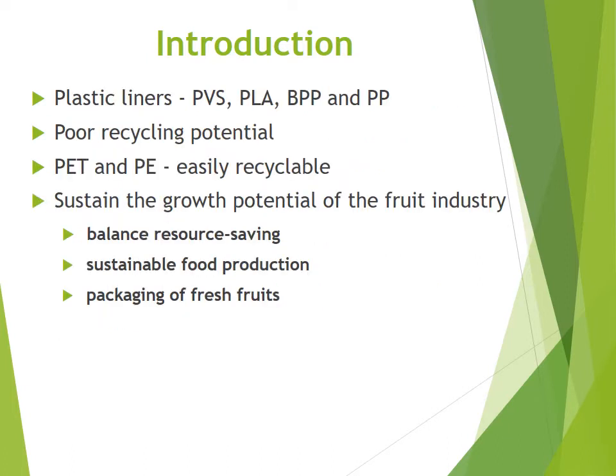Silver plastic liners are widely used in fruit packaging and the export industry. However, these materials have a poor recycling potential and some of them need further scientific investigation to stay in use. Due to this, the demand for using alternative liners has been increasing, such as PET and high and low density polyethylene, which are more easily recyclable.